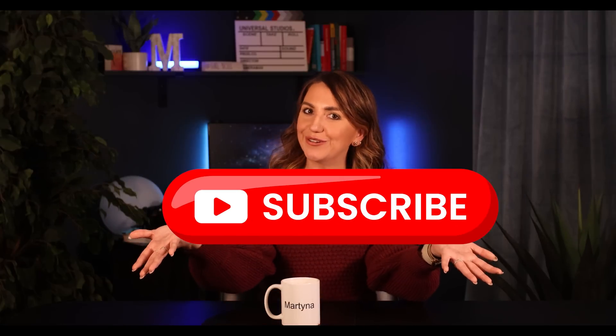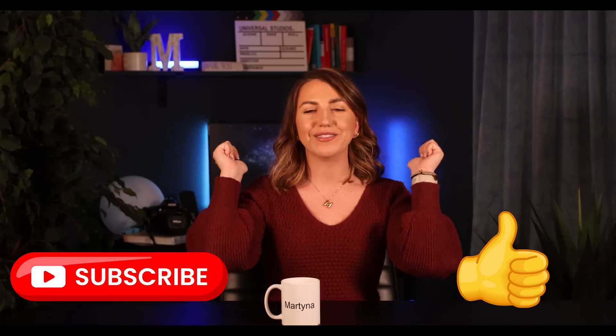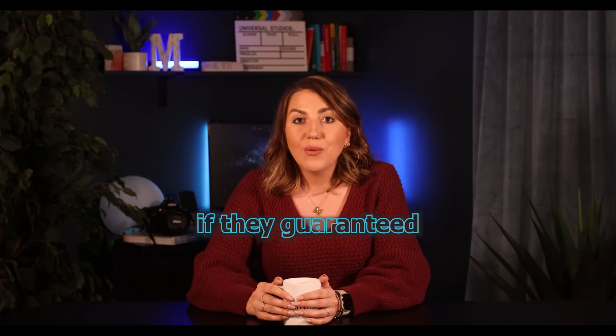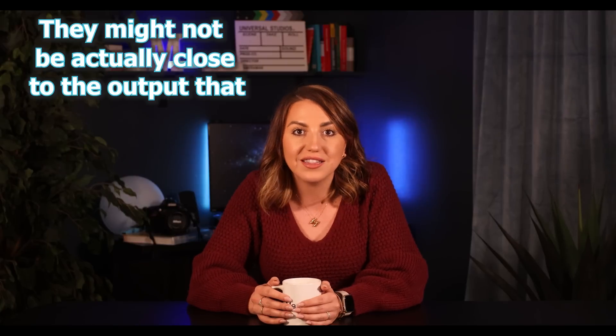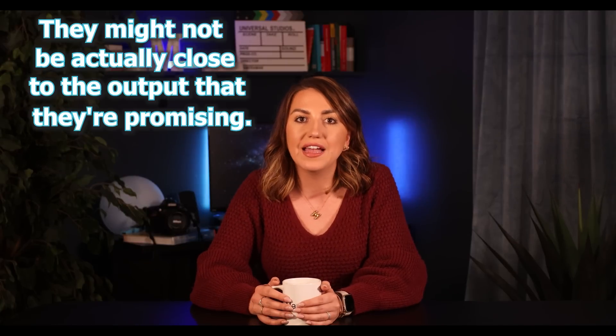Make sure to subscribe to the channel so you don't miss those videos in the future. You can also ask if they guarantee their production numbers. If they say they do not, they might not be close to the output they're promising — they're probably overestimating. You almost would rather have them underestimate and be conservative so that you are positively surprised at the end.